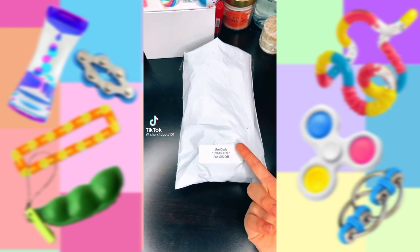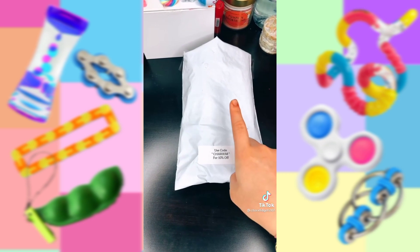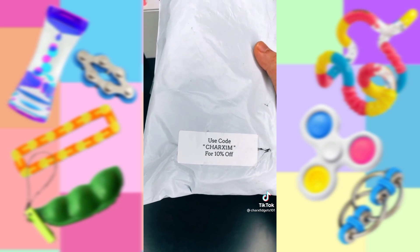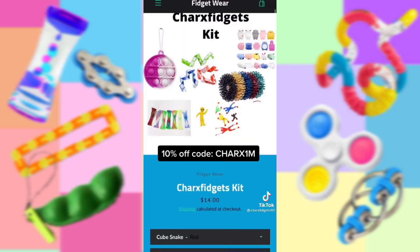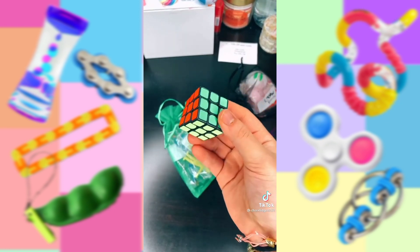Hey guys. A really nice company called Fidgetware sent me a couple fidgets that they sell on their website. If you'd like to purchase from them, the link will be in my bio, and for 10% off your purchase, use the code SHARX1M. They sent me everything that comes in the SHARX Fidgets kit, which I think is so cool — you can get this for less than $14 with my 10% off code. They also ship everywhere in the world. First off, they sent me a mini Rubik's Cube.